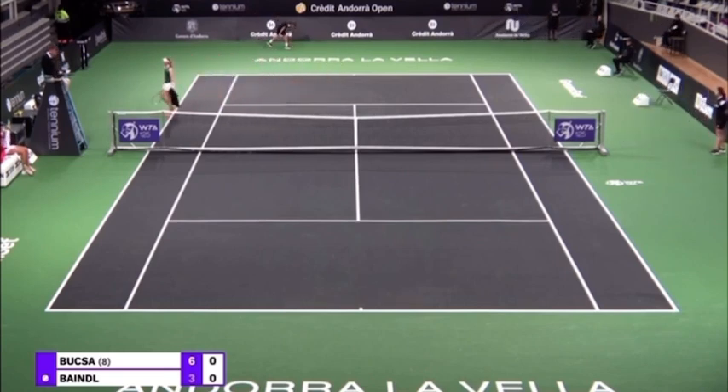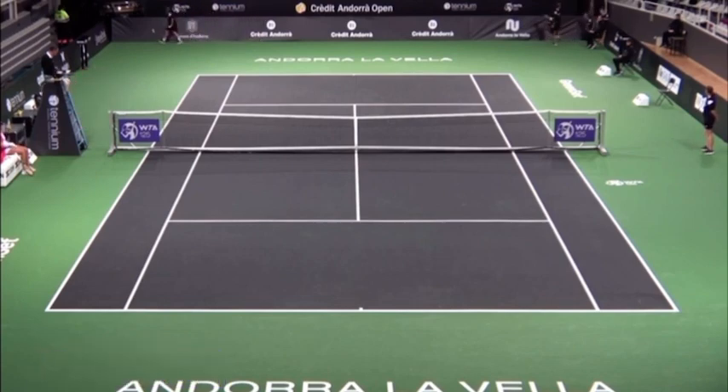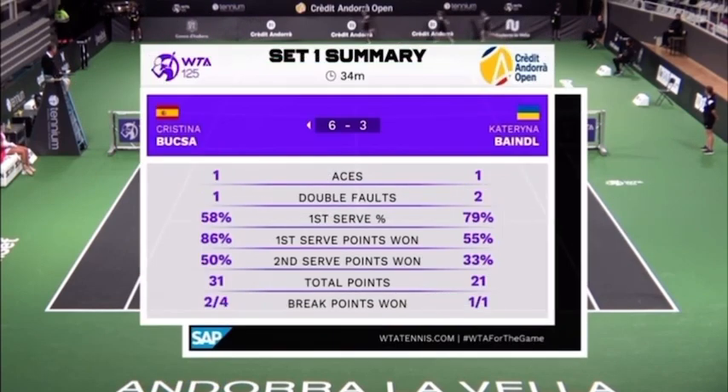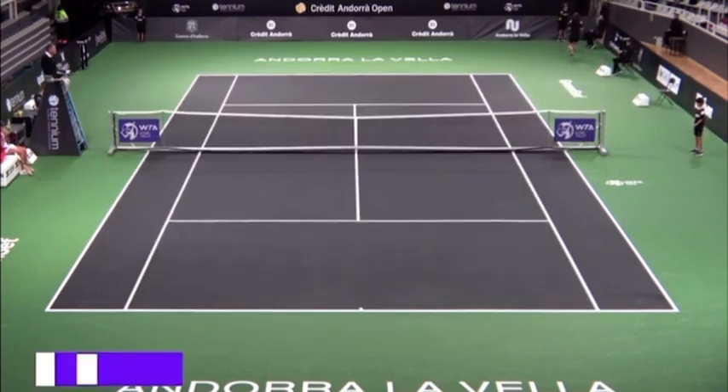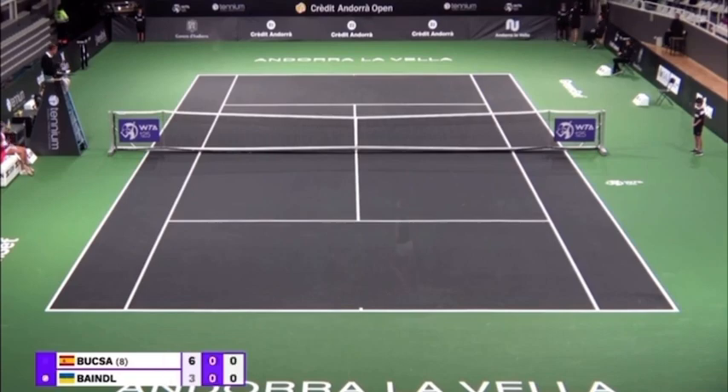Why? Because Christina's level drops — it really does drop. We have the set one summary: Christina won 86% of her first serves, went two for four on break points, accumulated 31 total points — ten more than Katerina. She's really getting it done. But I wouldn't be surprised if Katerina wins the second set. Christina's level goes up and down; she'll win a first set and lose the second set.